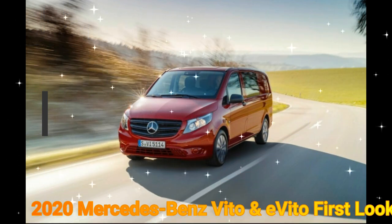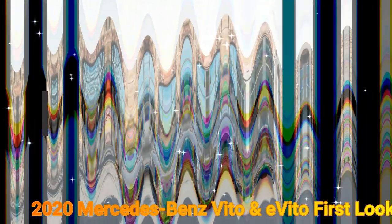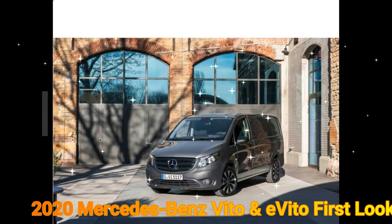They haul your groceries to the store, deliver your packages from Amazon, and shuttle your kids to and from school events. If you stop and look, you'll see that vans are far more prevalent than it may at first seem.